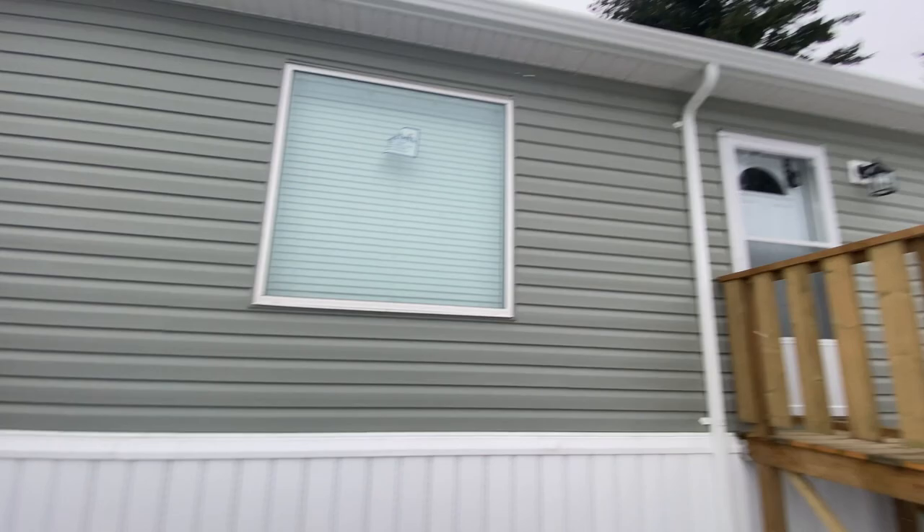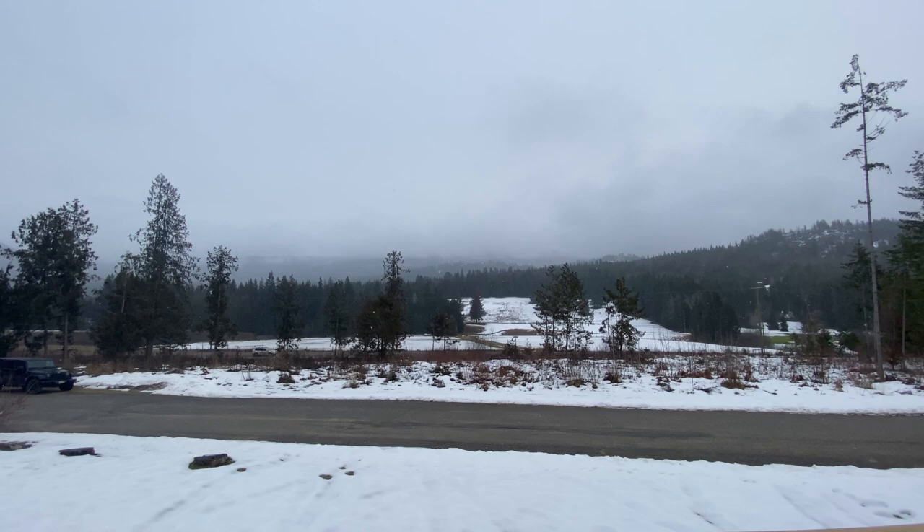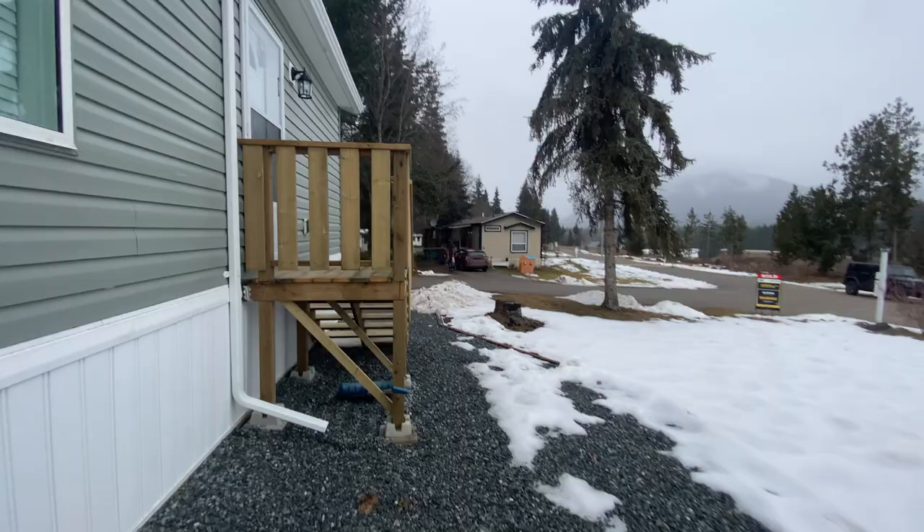Let's have a quick look up on the deck. Lots of room up here to enjoy the mountain view. The golf course is right over there. All right, let's head inside.